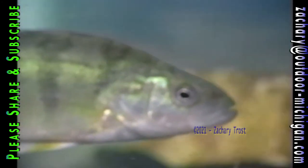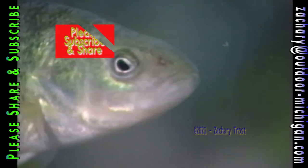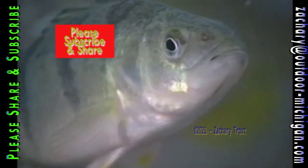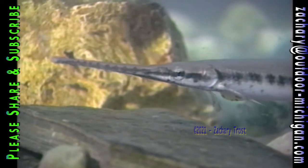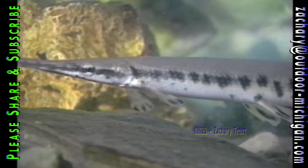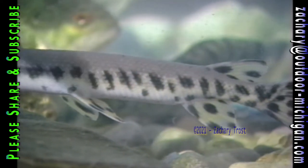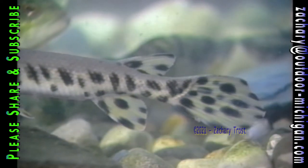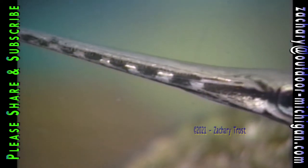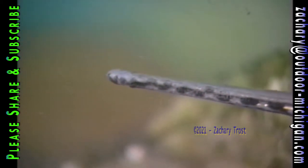Perch are easier to catch on big worms and on minnows because a perch's mouth is noticeably larger than a bluegill's. The size of a fish's mouth makes a big difference in how you catch them. This fish is common to most lakes in Michigan and throughout the country — it's a gar, sometimes called a gar pike because of its shape, but it has a prehistoric bony bill full of teeth. Gar frequently steal bait from anglers but are nearly impossible to catch on hook and line because there's nothing soft to hook.